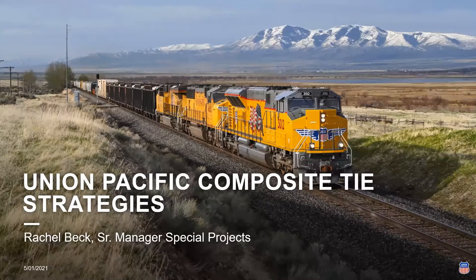Hello, my name is Rachel Beck. I am the senior manager of special projects for Union Pacific Railroad. I have been with Union Pacific going on seven years now, and I've held several different roles within the engineering department during that time, including manager of track maintenance, senior manager of tie assessment, senior manager of road bed assessment, and I'm also the current chair of the composite tie subcommittee within ARIMA committee 30. This presentation is a dive into how Union Pacific is contributing to shaping the composite tie industry within the US today.